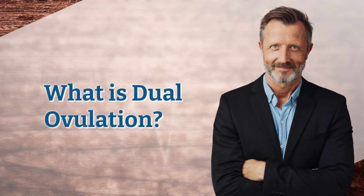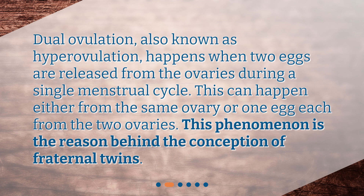What is dual ovulation? Dual ovulation, also known as hyperovulation, happens when two eggs are released from the ovaries during a single menstrual cycle. This can happen either from the same ovary, or one egg each from the two ovaries. This phenomenon is the reason behind the conception of fraternal twins.